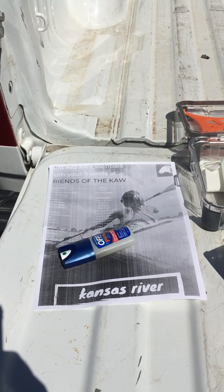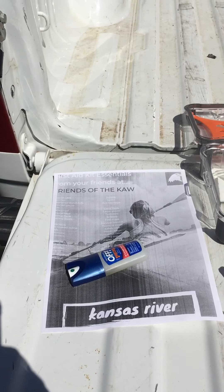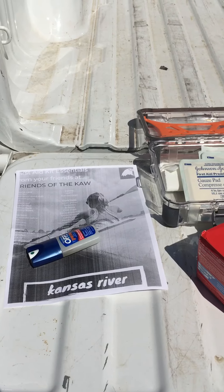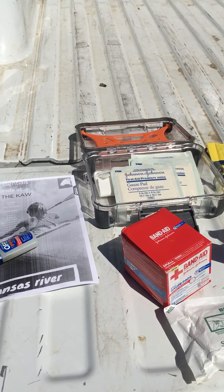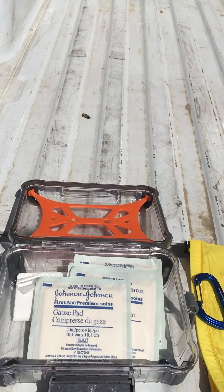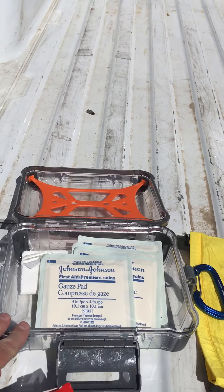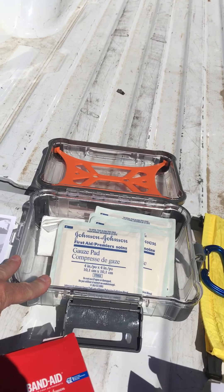I'm going to show you some things that I think are important to have in a first aid kit. I have both a personal first aid kit and one for Friends of the Caw when we do our group activities, educational paddle trips, or even our cleanup events. I want to show you what we like to include, and then we'd love to hear from you — what do you like to include in your first aid kit? Everyone's going to have lots of different ideas, but maybe we can learn something from each other.